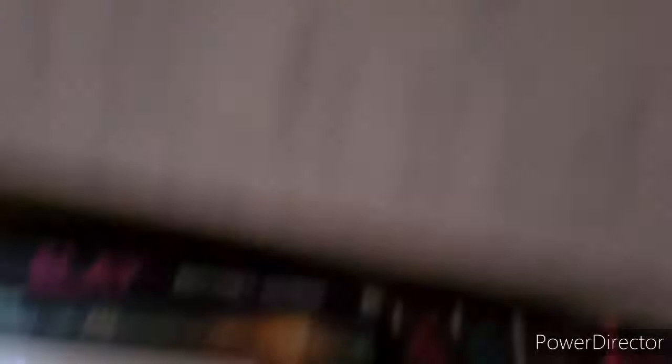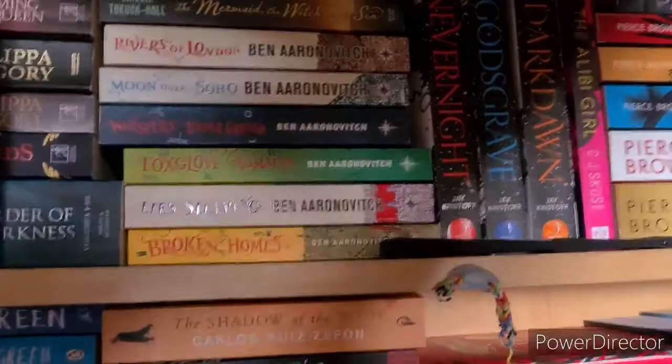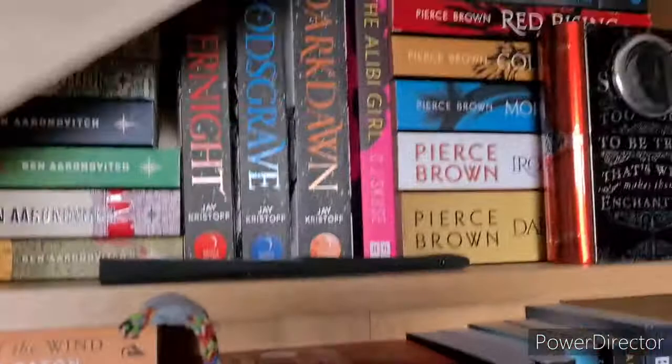Then we have Slay by Brittany Morris, The Mermaid, the Witch and the Sea by Maggie Tokuda-Hall — haven't read. Then the Rivers of London series by Ben Aaronovitch, which I haven't read and I think I'm missing some: Rivers of London, Moon Over Soho, Whispers Underground, Foxglove Summer, Lies Sleeping and Broken Homes.